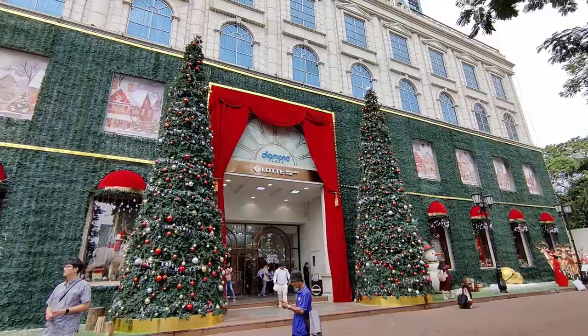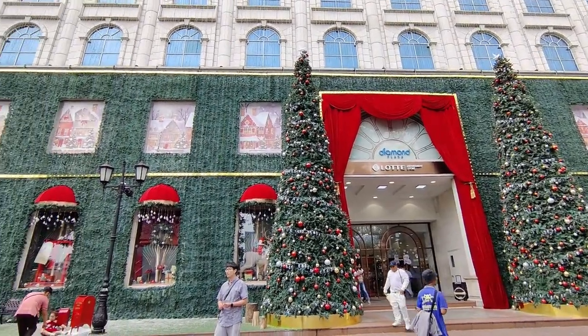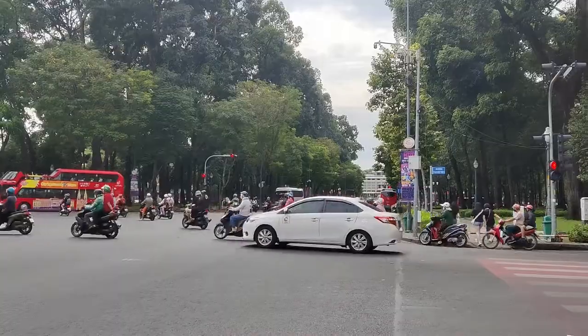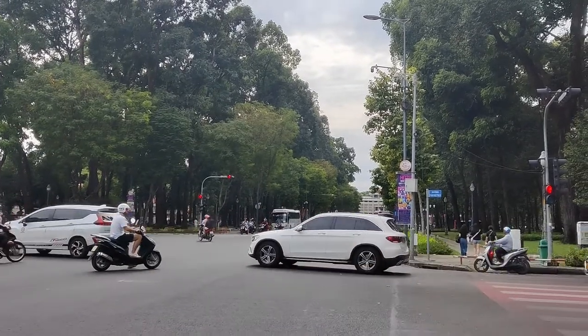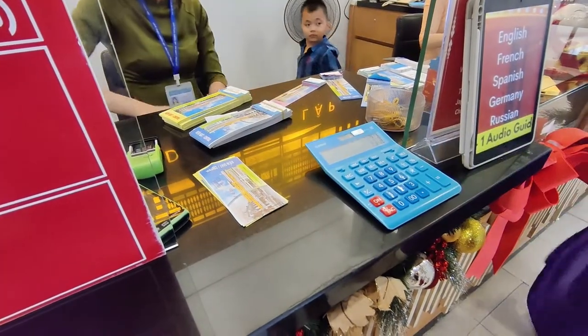Just in case it wasn't obvious, it's beginning to look a lot like Christmas in Vietnam. We're now going to head down the road to Independence Palace. The tickets were 65,000 each, so in total for the pair of us that makes it about seven dollars.